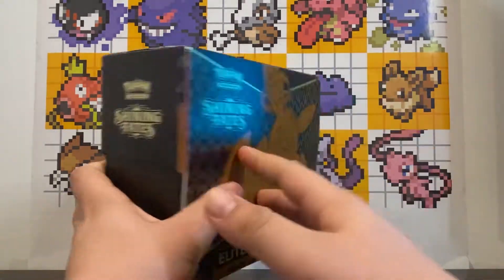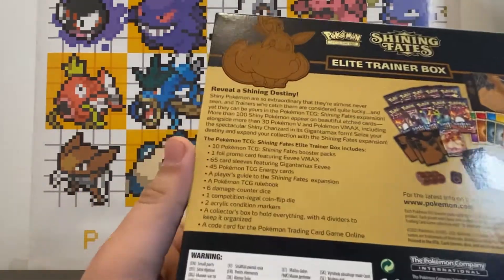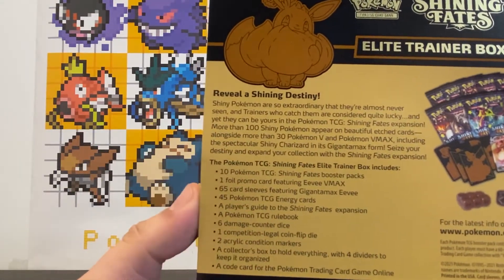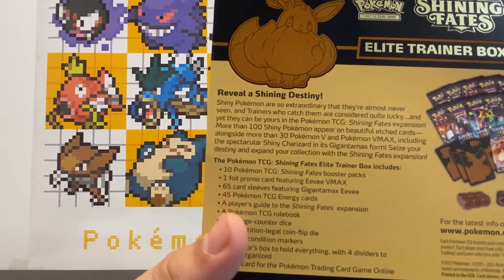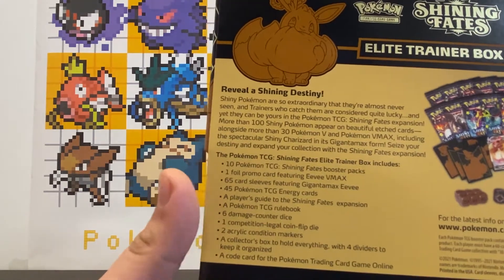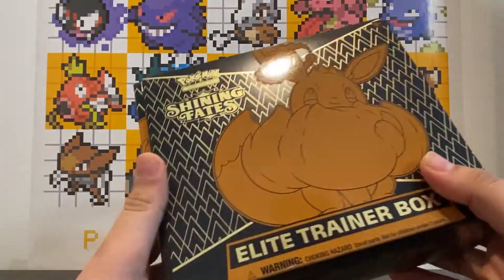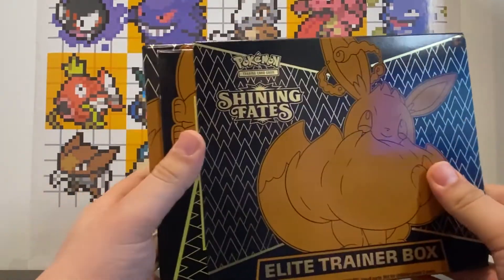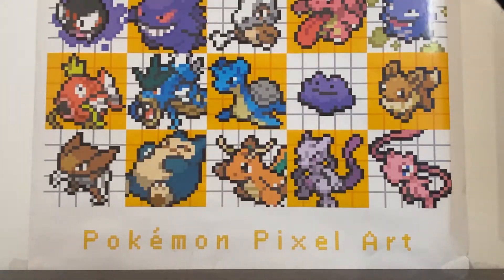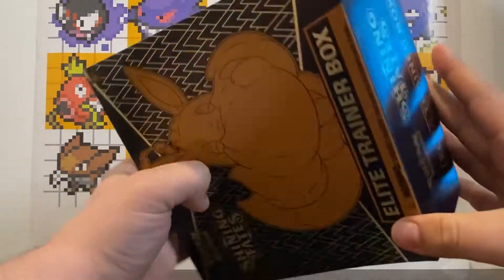In the back you can see what it comes with — 10 Shining Fates booster packs, a foil promo, 65 card sleeves, energy cards, a guide, a rule book, damage counters, dice, and all that good stuff that no one really needs. Let's check it out for ourselves.